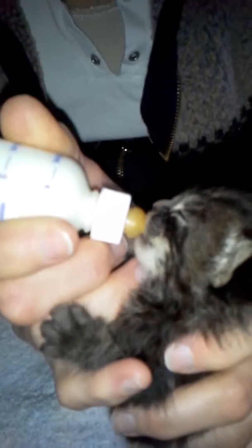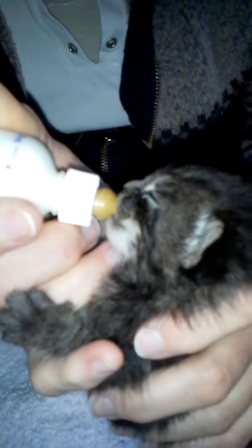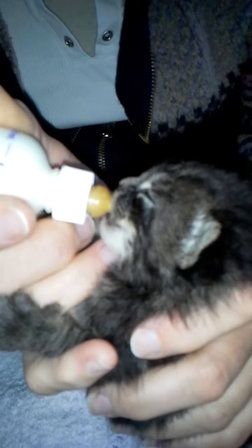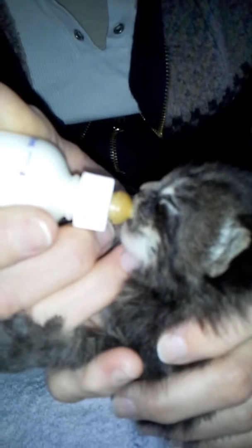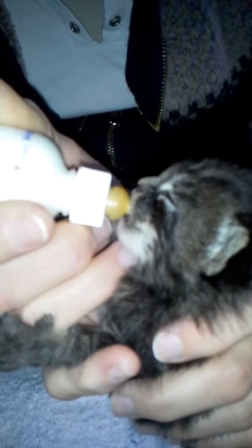They're really good eaters and they're gaining weight and growing.